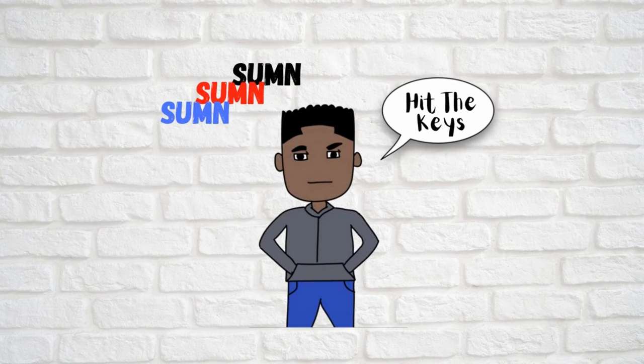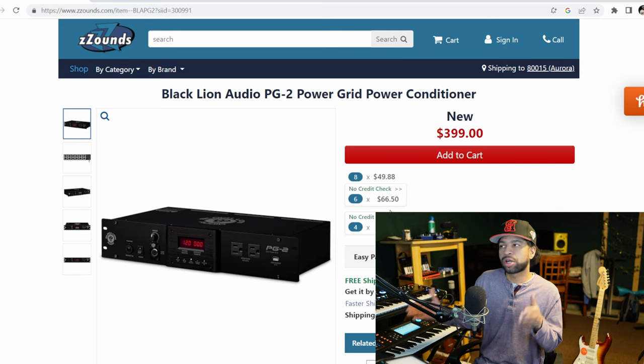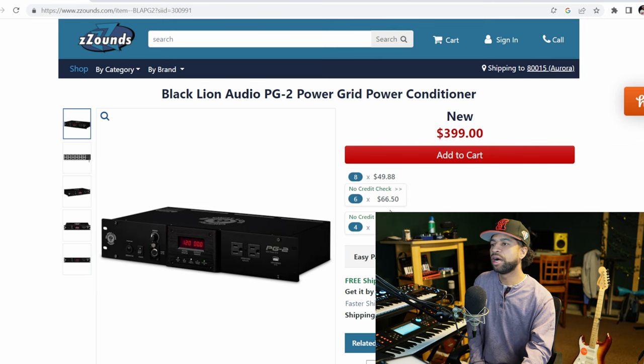I want to send a very special shout out to the sponsor of today's video. I love me some Zounds. Zounds is great for all musicians because if you don't have the money in your pocket right now but you really need a tool, you can hop on over to Zounds and get a power conditioner on credit — no credit check needed. You can receive it with eight payments of $49, six payments of $66, or four payments of $99. Use my link below, it helps the channel at no extra cost to you.